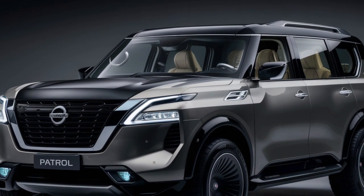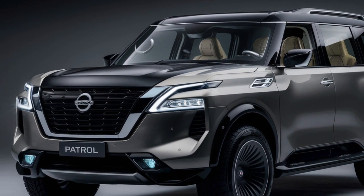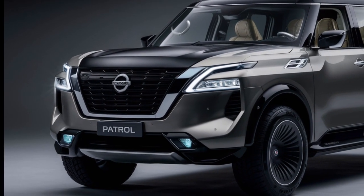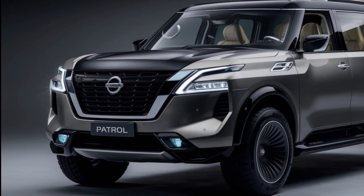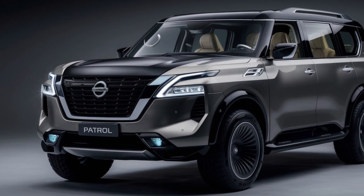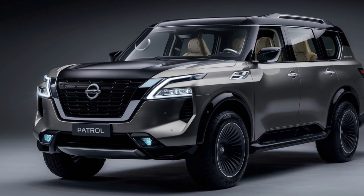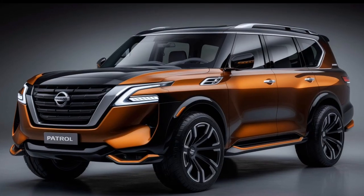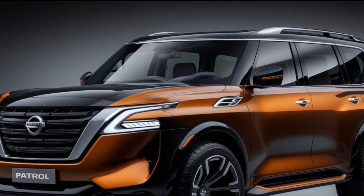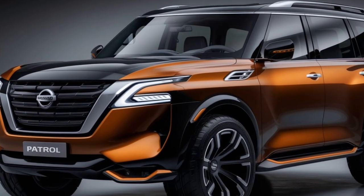Let's talk about that head-turning design. The 2025 Patrol boasts a bold and aggressive look. The redesigned grille screams power, while the sharp lines and sculpted body give it a truly athletic stance. Nissan hasn't forgotten about off-road capability, with increased ground clearance and rugged features that hint at the beast lurking beneath the beautiful exterior.